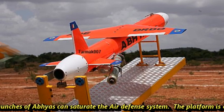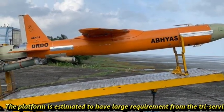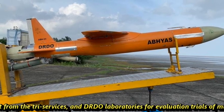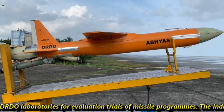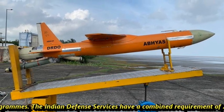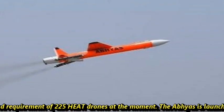Multiple launches of Abhyas can saturate an air defense system. The platform is estimated to have large demand from defense services and DRDO laboratories for evaluation trials of missile programs. The Indian defense services currently have a combined requirement of 225 HEAT drones.